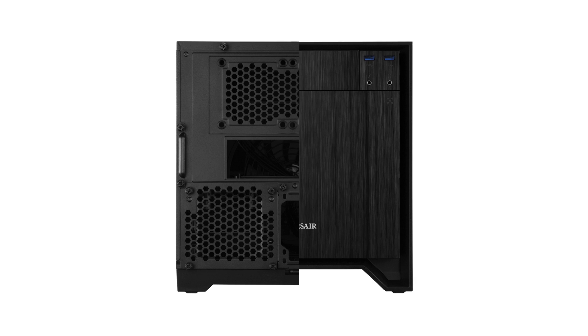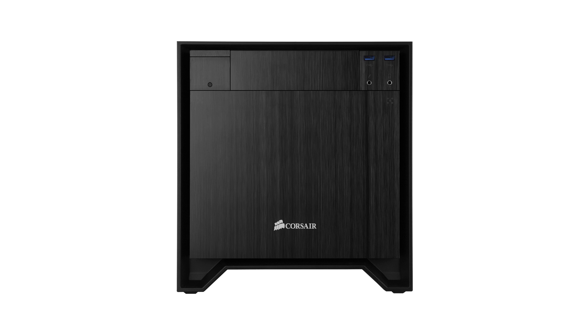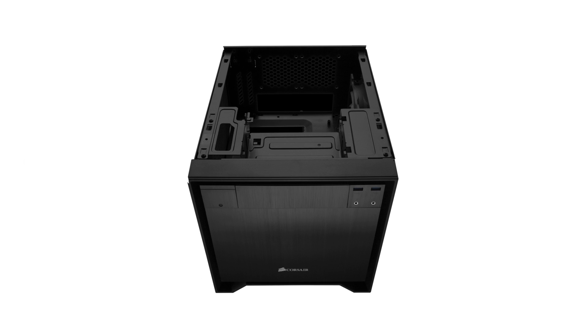For the ultimate no-compromises compact gaming PC, look no further than the Obsidian Series 250D from Corsair.